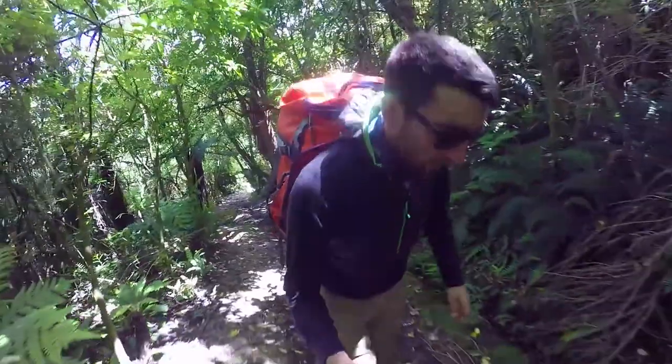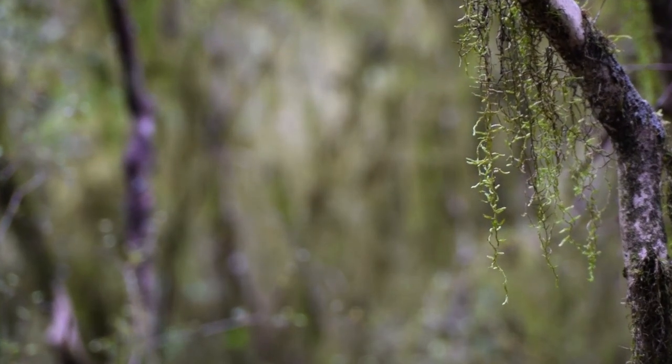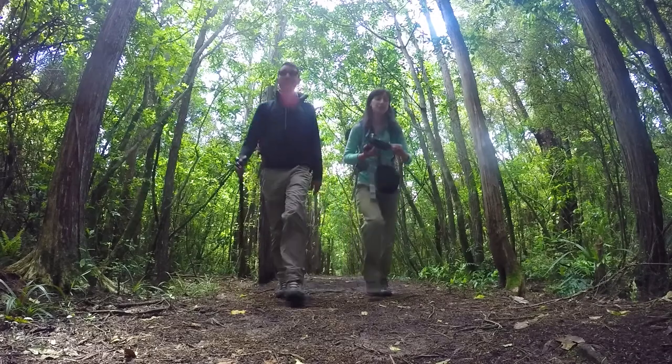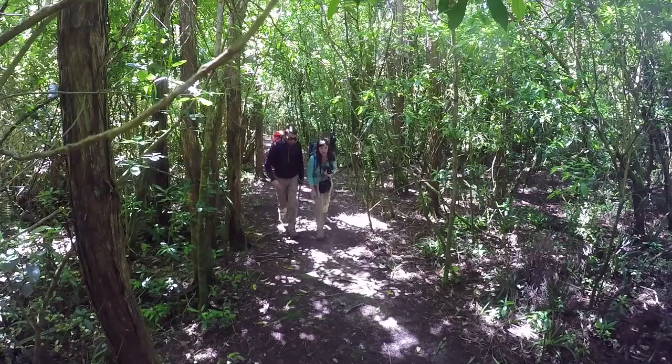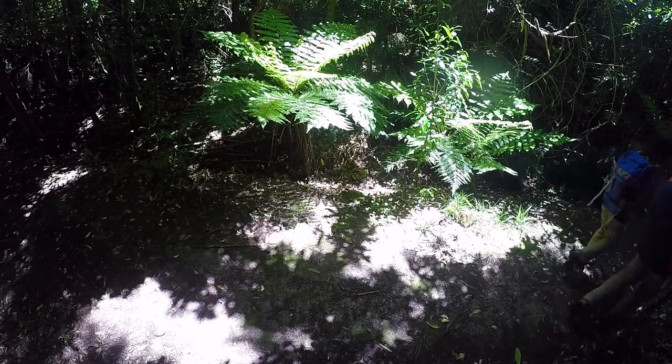The Orari Gorge track is an hour and a half loop track, meaning we're going to be finishing our walk right where we started, which is pretty handy. The beginning of the track follows an old bush tramway used to extract logs — how this tramway made it through such really thick bush is just beyond me.